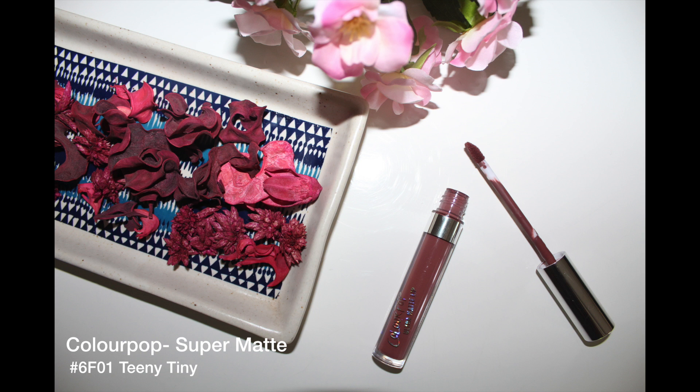This last lipstick is a liquid lipstick and has the same quick drying formula. It's a cool toned brown with a lot of grey in it — not everybody's cup of tea, but if you love it, wear it, because it looks absolutely beautiful on all skin tones.